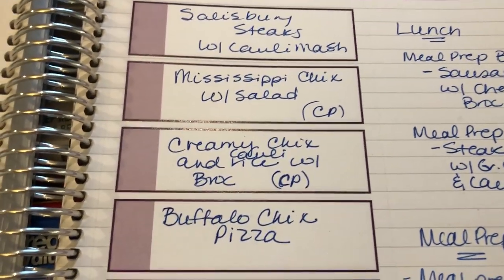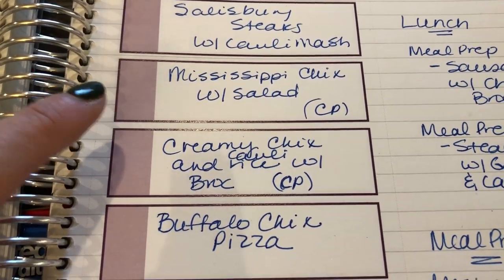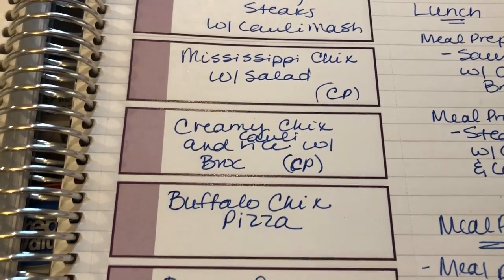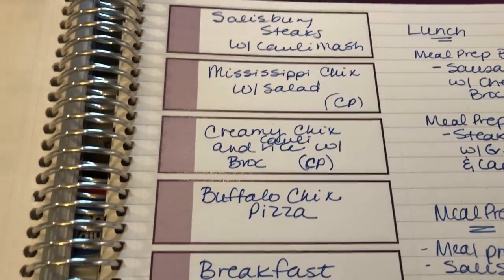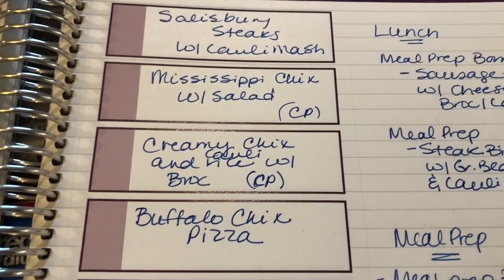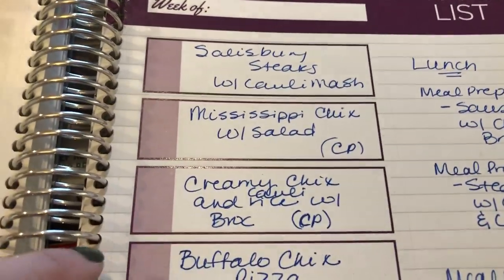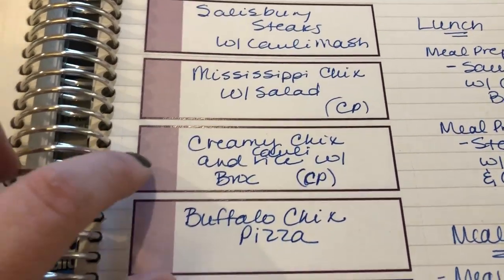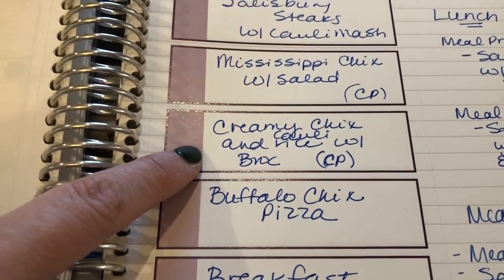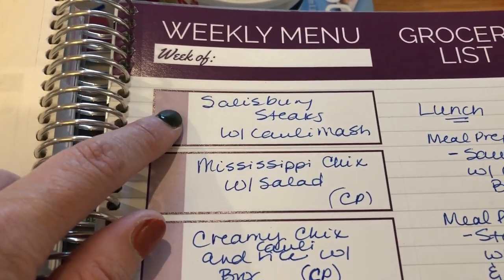Another crock pot meal I'm kind of winging — it's going to be a creamy chicken and cauliflower rice, either crock pot or Instant Pot. I'll put broccoli in there, make it cheesy. I really felt like being creative and trying something different. That may be Sunday since I have more time. I'll film it so you guys can see what I end up with, but I don't have a specific recipe to link.